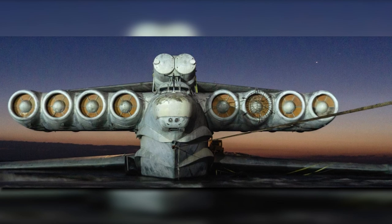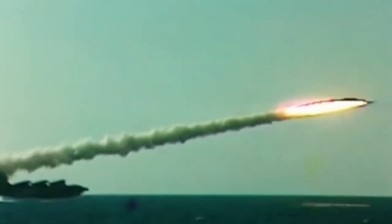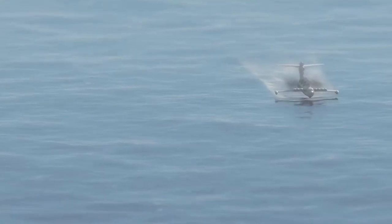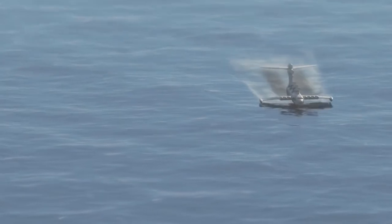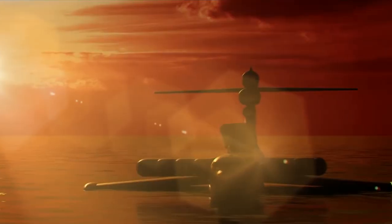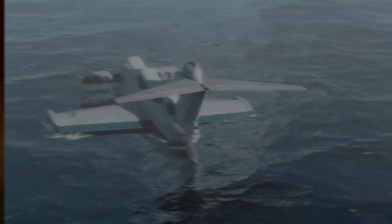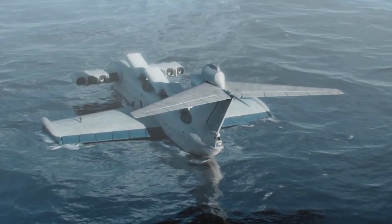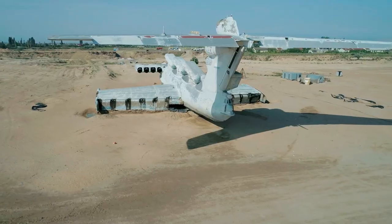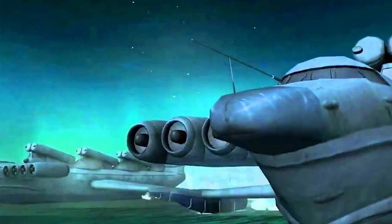They succeeded in creating a slightly scaled-down version of the KM that could fire anti-ship missiles from a craft at sea. The initial iteration of this vehicle, known as LUN, was created in 1987. This craft's length was 74 meters, its wingspan was 44 meters, and its weight was 286 tonnes. The tail engines were completely removed; instead, it was propelled by eight NK-87 turbofans positioned at the front of the craft, each with a thrust capacity of 127 kN. In 1987, the LUN joined the Soviet Navy. Only one model — now on display in a dry dock on the Caspian Sea coast — was finished before the Soviet Union fell apart in 1991.